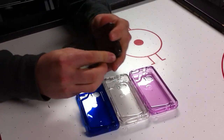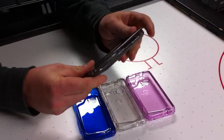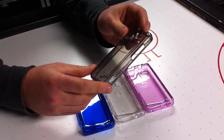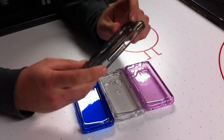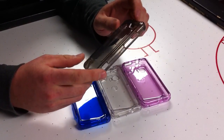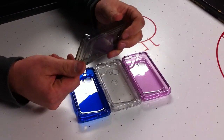They snap on around the device, and because they are made specifically for your device, they have holes and access for all ports and buttons. They are extremely durable, will last a very long time, and they look beautiful on your device.